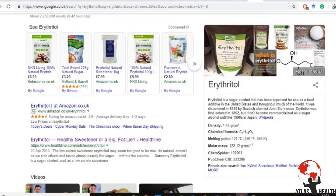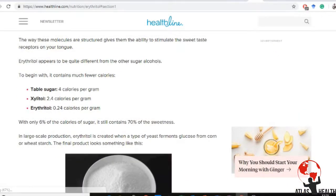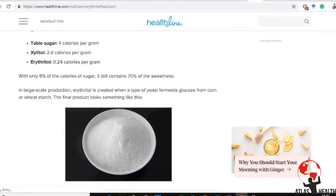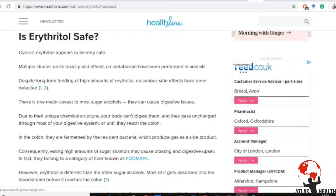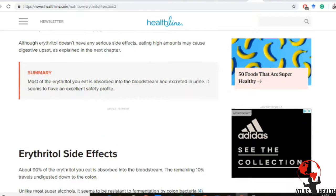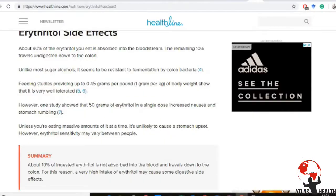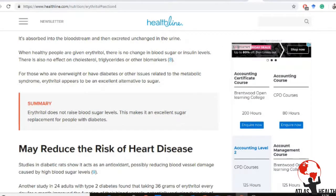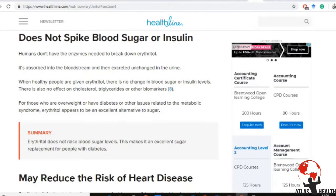Erythritol is still sweet but has far fewer calories than sugar — only 0.24 calories per gram compared to sugar's 4 calories per gram. It doesn't spike glucose and doesn't affect insulin levels, and studies show it's generally safe. However, if you overuse erythritol the side effects hit your digestive tract — it can really affect you. About 90% is absorbed, but the remaining 10% goes through your colon and can affect bowel movements.